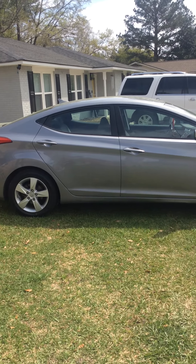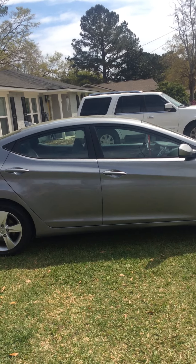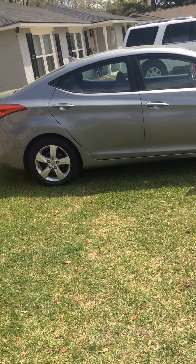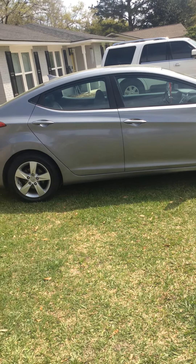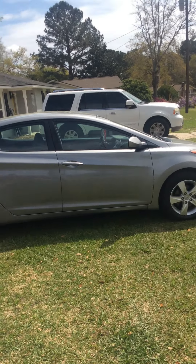Hey everyone, how's it going? In today's video I'm gonna be showing you guys my 2013 Hyundai Elantra that I just bought yesterday. I bought it because my Honda Accord went down. A few weeks ago my transmission went out, I took it to the mechanic, he fixed it, and soon as he fixed that the engine went out — the engine locked up. So I was like, screw it, I'm gonna get me a new car.